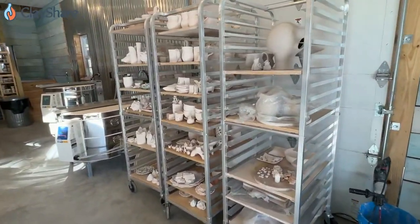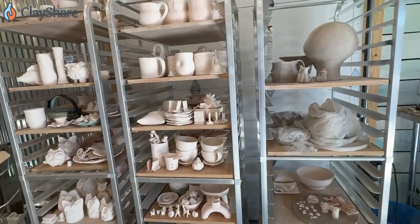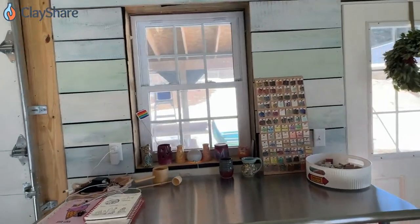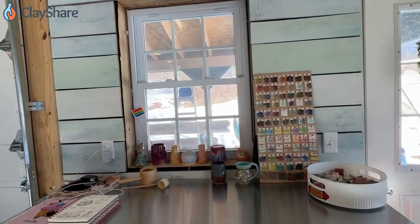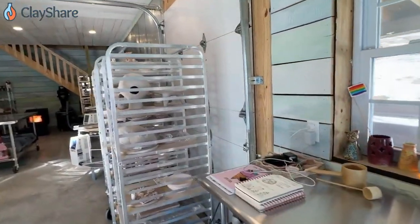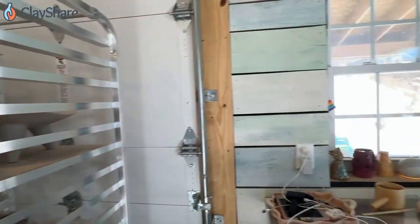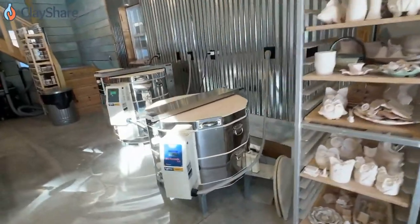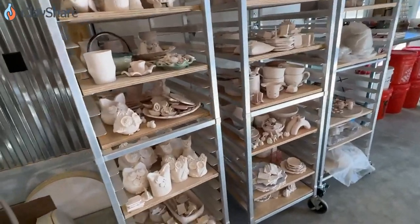These rolling racks hold bisque ware or drying pots depending on what's happening in the studio. They can be rolled anywhere. That shed run out I was talking about on the outside — you can kind of see it outside the windows here — that's eventually going to get closed in and become the glaze room. My gas kiln is way down at the end. In the summertime I do open it up, but this roll-up door will just lead to the glaze room. So that'll be a whole other section of the studio once it's complete. These racks mean I can unload my bisque ware from the kilns, load them up, and take them right out to the glazing area.